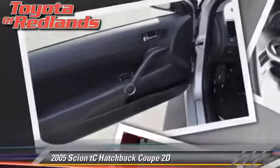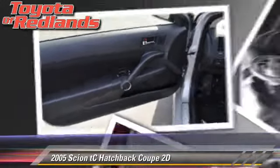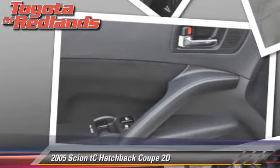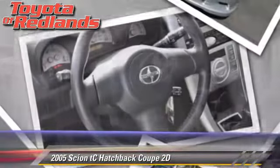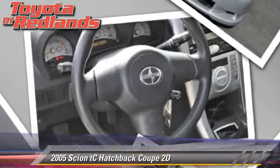Safety features include dual front airbags and four-wheel ABS. Comfort and convenience features include power steering, power door locks, and power windows. Give us a call to schedule your test drive today.